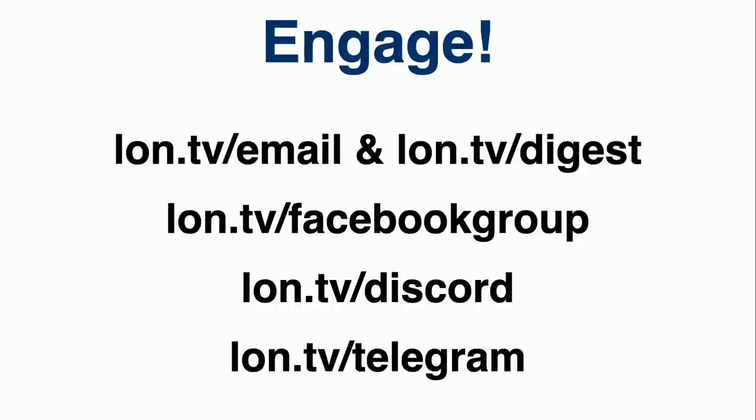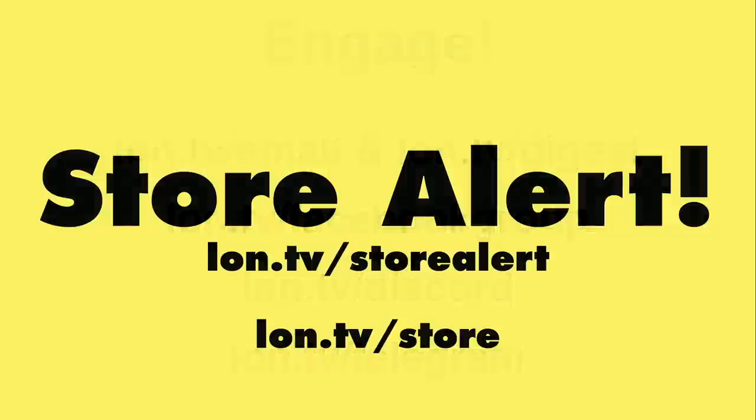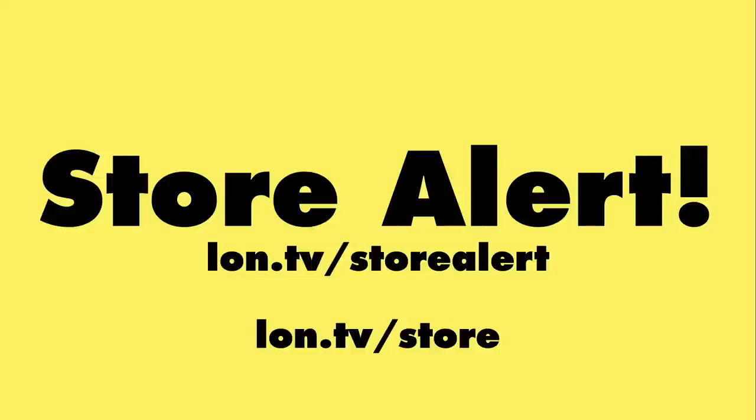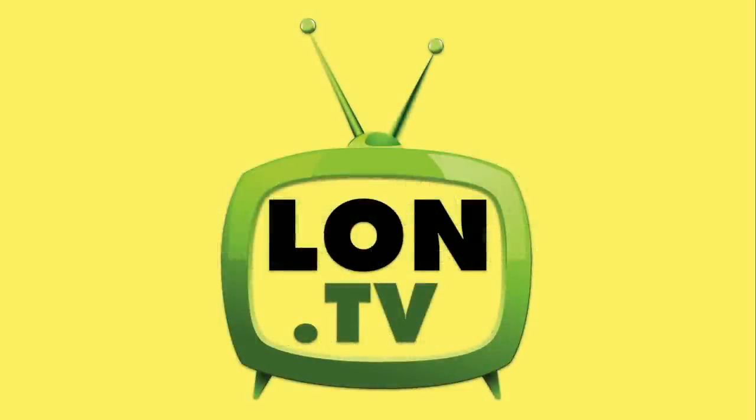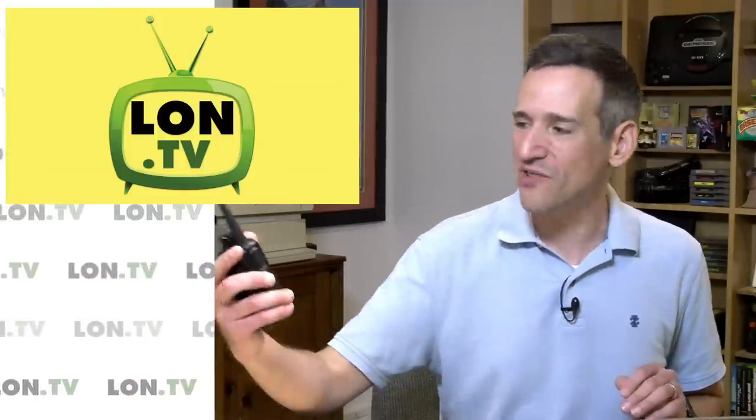We also have the Facebook group, the Discord, and the Telegram channel if you want to connect with me and other viewers. I also have a store where I sell previously reviewed items at prices less than what they cost new — you can find that at lon.tv/store, with a separate email alert at lon.tv/storealert. And that is going to do it for this week's weekly wrap-up. I want to thank you all for tuning in and for indulging me on this new radio hobby that I soon will be embarking into. I'm looking forward to playing around with that, but also doing all the other tech reviews I do every single day here on the channel.